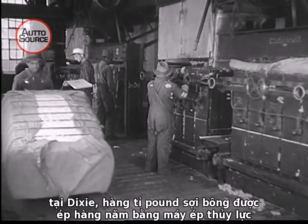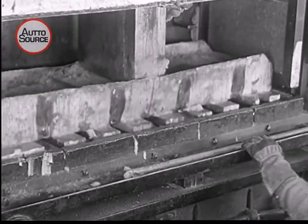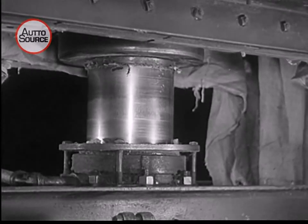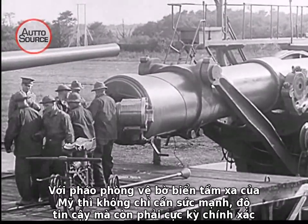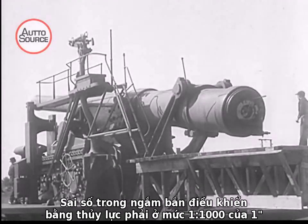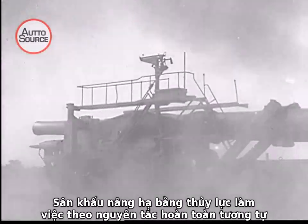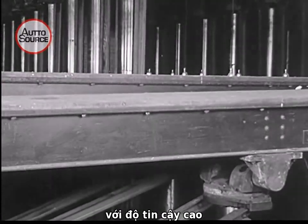Down in Dixie, billions of pounds of cotton are baled up every year by the power of hydraulic presses. With Uncle Sam's long range guns, not only are power and reliability needed, but minute precision is required — precision that aims these mammoth guns within limits of one one-thousandth of an inch, hydraulically. The hydraulic stage works by the same method and times its cue right on the nose with the reliability of an old-time actor.